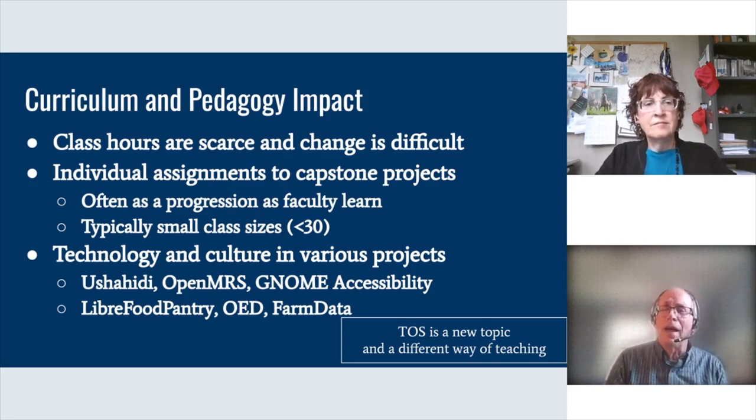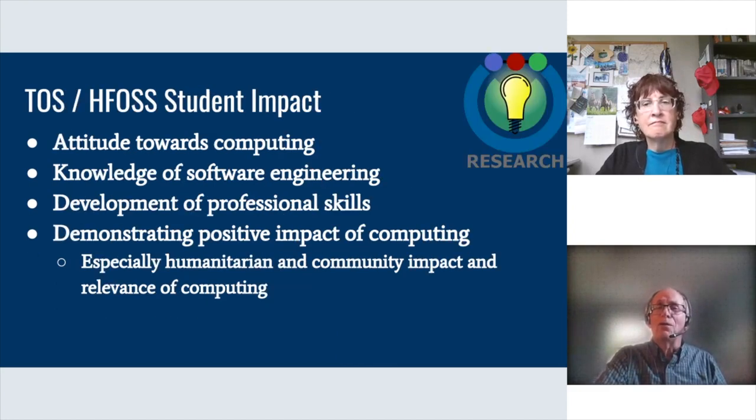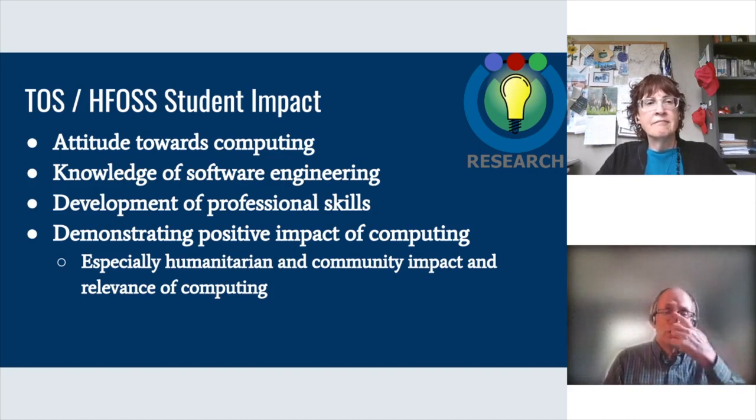Sometimes faculty have control of a course and can just start doing open source there, but a lot of times they don't. We'll have people come to POSSE, go home all excited, and three years later they'll get in touch saying they finally got a chance to do something in one of their courses. Drexel now has a course called Open Source Software Engineering dedicated to this area, but many institutions can't pull that off. Nonetheless, we continually get feedback from faculty about the huge benefits of teaching students open source, even though it isn't happening nearly as broadly as we wish.